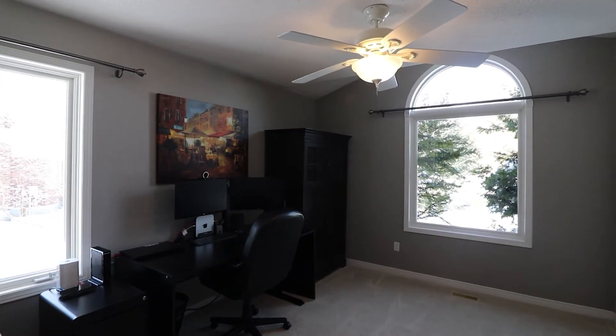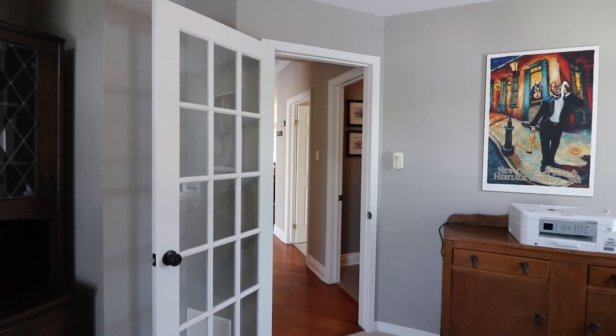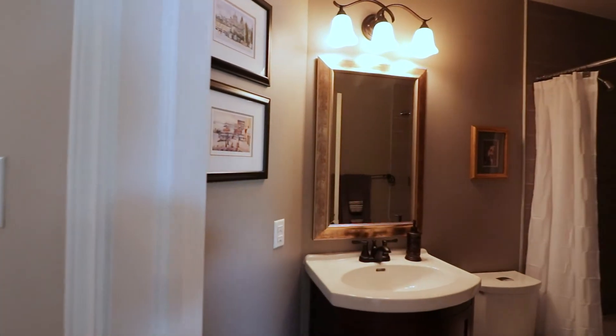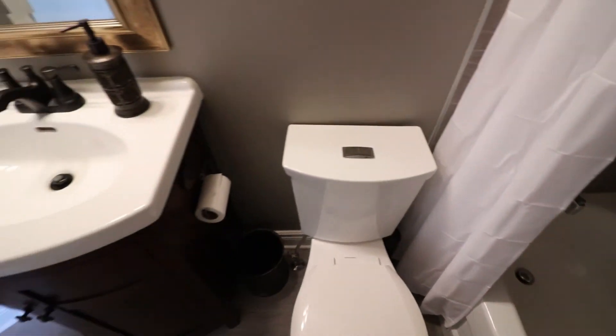Step into the well-lit foyer with an open view of your main level living spaces. Two additional bedrooms on the main level are located opposite the living room. Each offers plenty of natural light through the multiple windows as well as spacious closets. They share access to the main bathroom, which is tastefully tiled with a tub shower surround to match the floor.